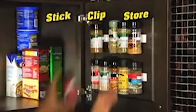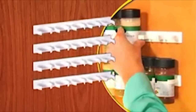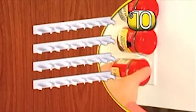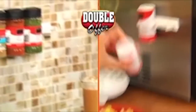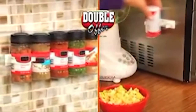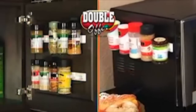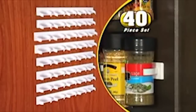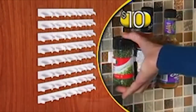Stop wasting premium shelf space — just stick, clip, and store. Call now and receive not 10 but 20 amazing Clip and Stores for only $10. But wait — to make this the best deal on TV, we'll double your order. That way you'll have enough for all around your home, office, RV, or boat — free, just pay separate processing and handling. That's an incredible 40 Clip and Stores, all for just $10. Call or go online right now.